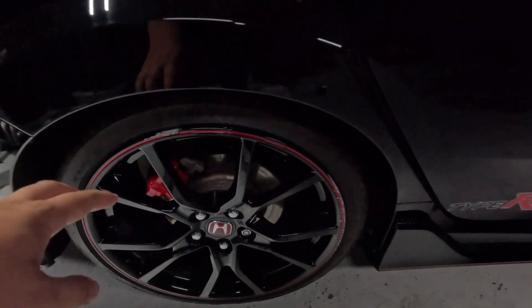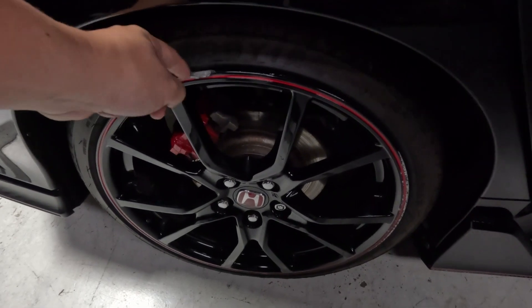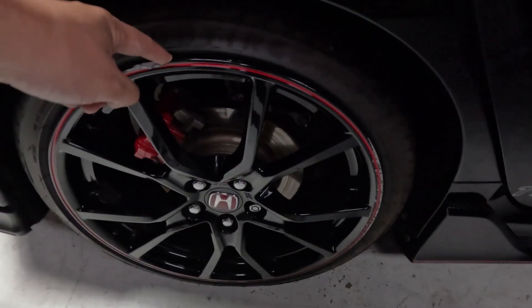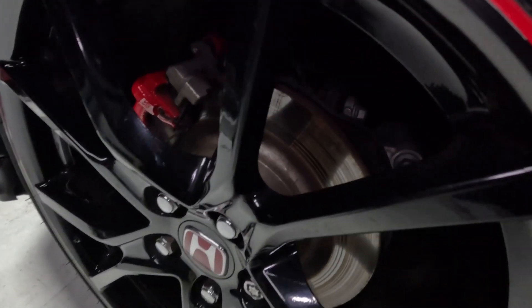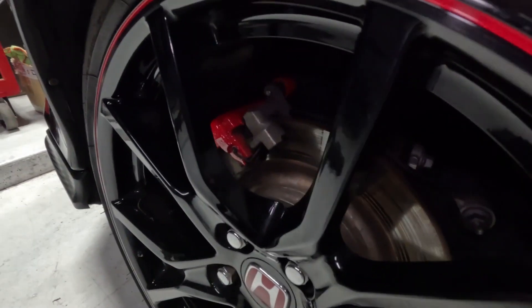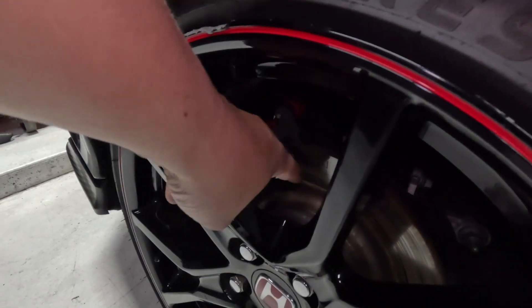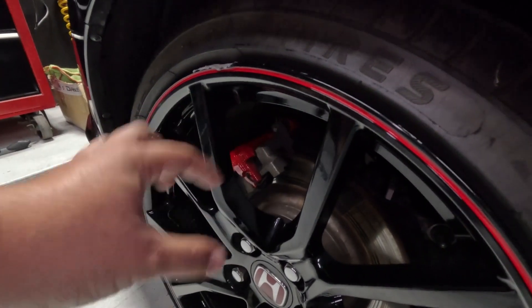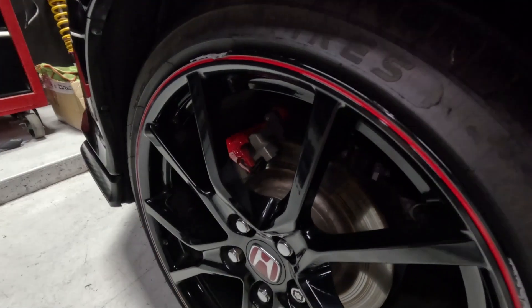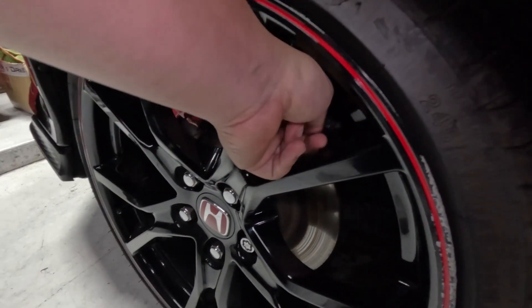Check out the rims — mine have some pretty significant curbing damage and I'm going to be replacing them anyway. You also want to check the health of your brake pads. The easiest way is to slide your phone in there and take a picture directly in — that will help you see how thick the pads are. You want a lot of life left on that. The disc shouldn't be worn down too much, and there shouldn't be any grooves in it.